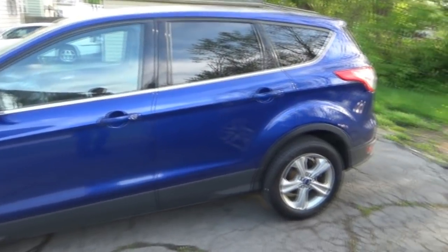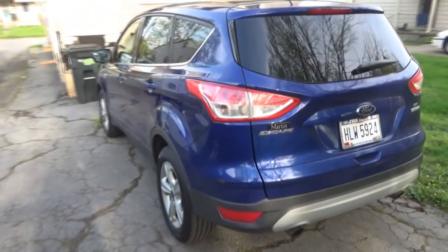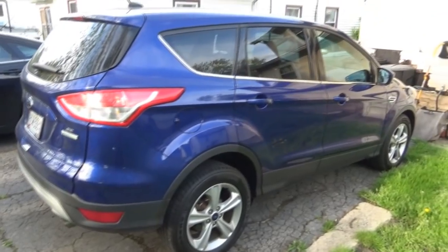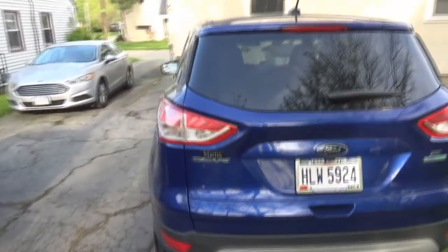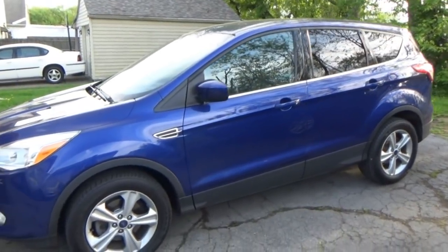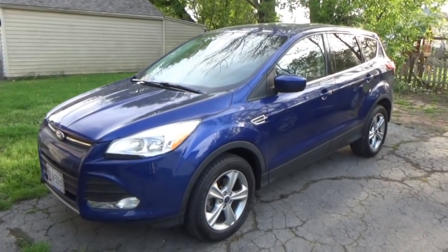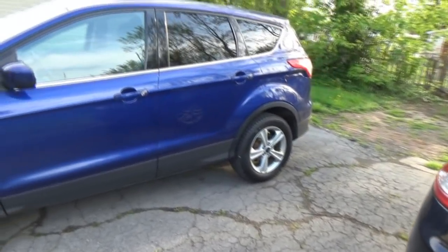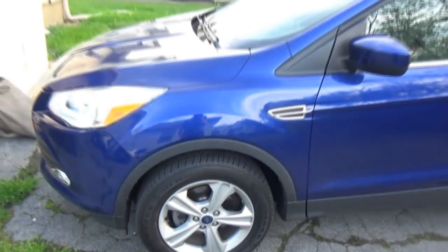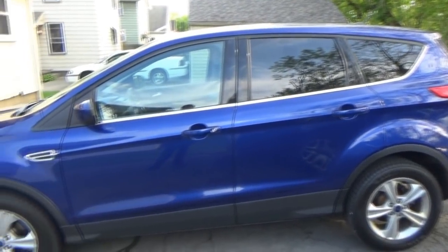This one's done in the Deep Impact Blue color — so no more tan. We still have the window sticker for it. My mom's the second owner, and there are no optional equipment items on this car, so everything you see is standard. It's got really good tires, and it's also a certified pre-owned through Ford, so mechanically the car is sound and backed by a seven-year, hundred-thousand-mile powertrain warranty.